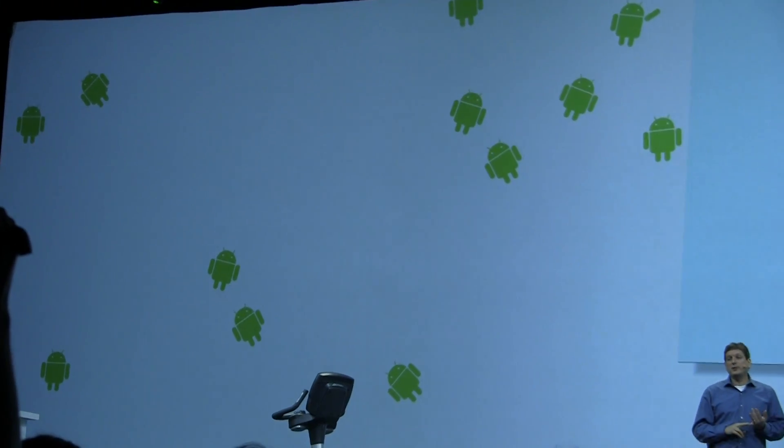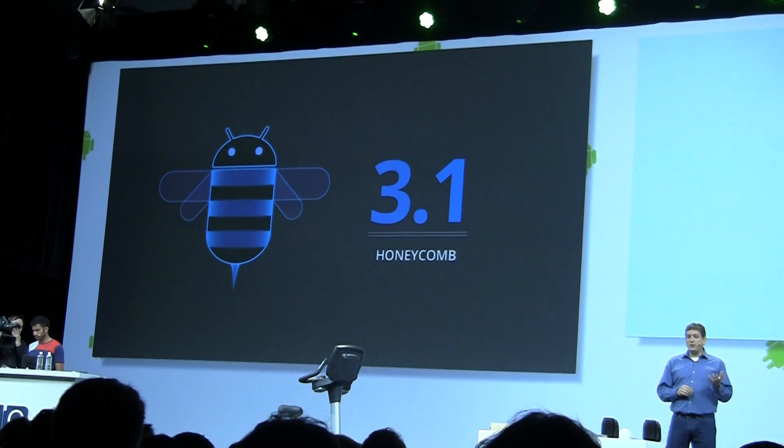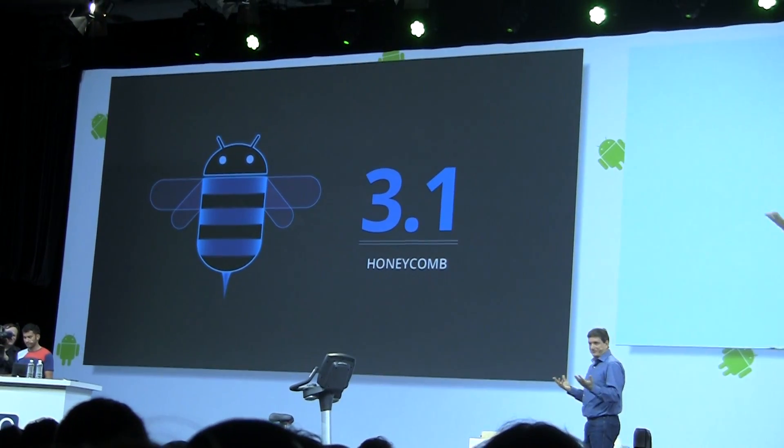In 3.1, we also put a lot of effort into upgrading Android's USB support. Android devices can now act as USB hosts, which means you can now do things like importing photos directly from your digital camera to your tablet. And because Android is now a USB host, the OS also supports a ridiculous number of USB input devices as well.